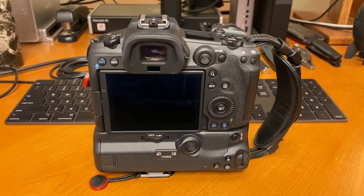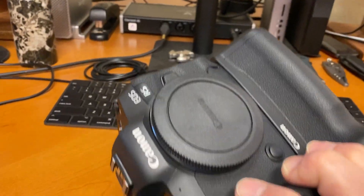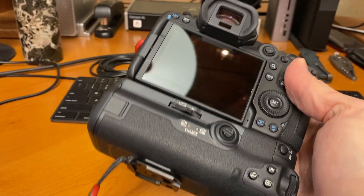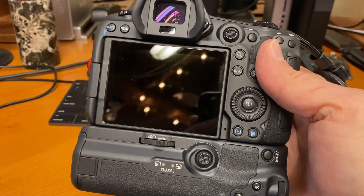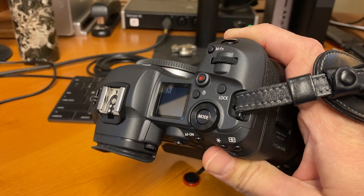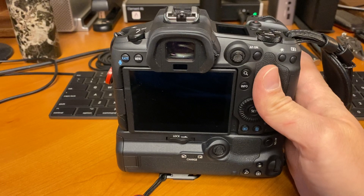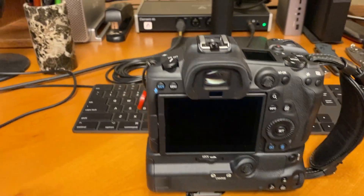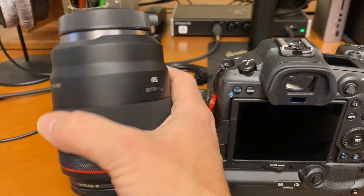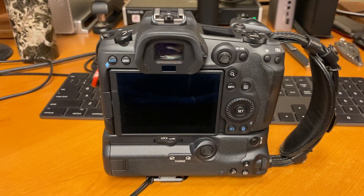This is my Canon R5 that I ordered in July. I waited a really long time for it — it didn't actually arrive until November. I've shot a few frames on it, it's a pretty amazing camera. I've been using this beautiful 50 millimeter prime, which is stunning.